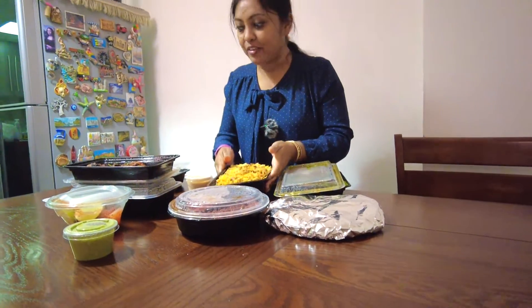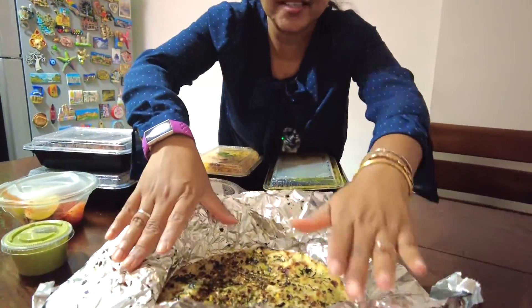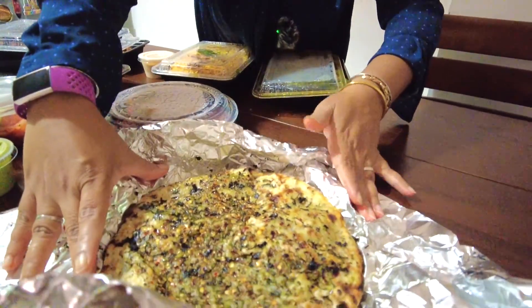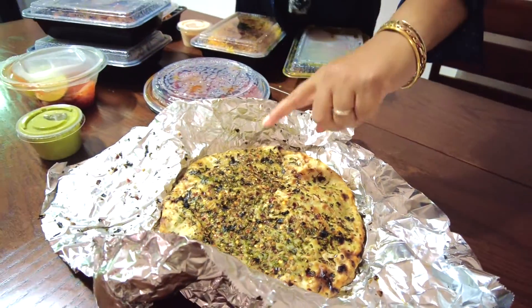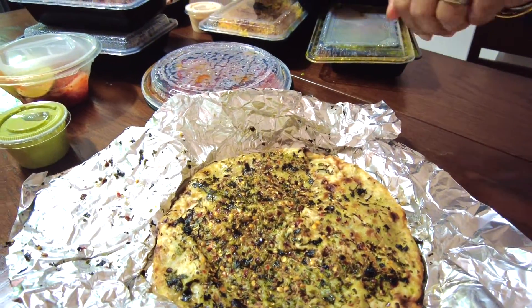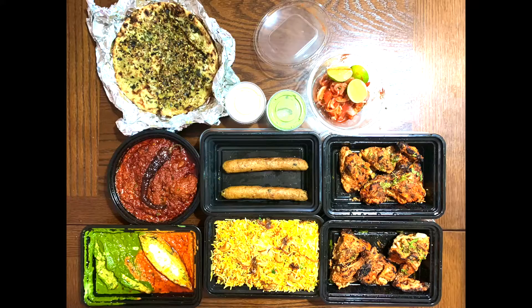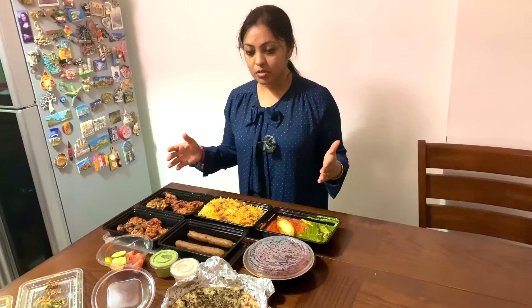I want to have it right now! And this is Amritsari Kulcha - look at the amount of spices on it. All roasted coriander, red chili, some kasuri methi, and it is stuffed with aloo.